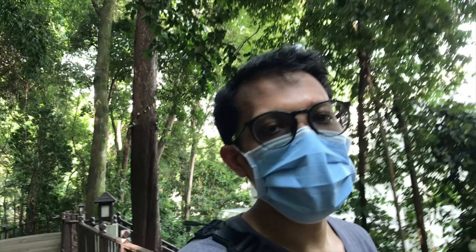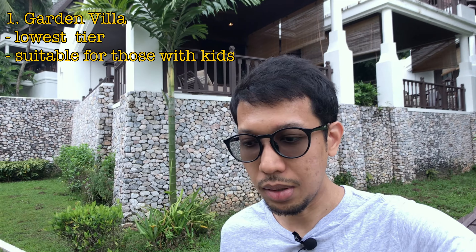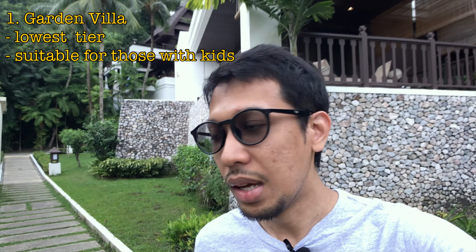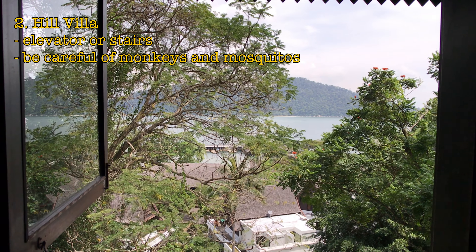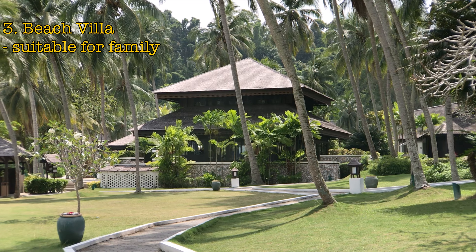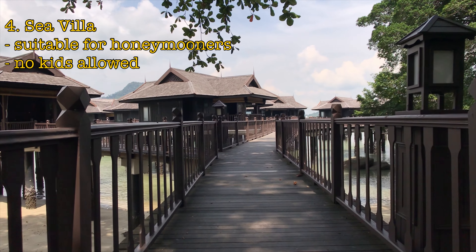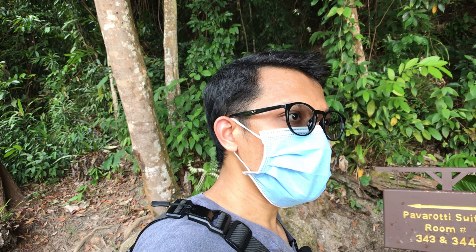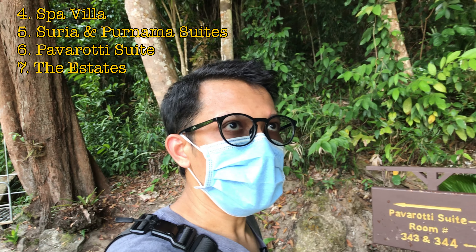Based on my research, there are actually seven different types of villas to choose from, though I could only film a few of them. We have the Garden Villa, the Hill Villa — pretty much the same as the garden but with stunning views — the Beach Villa facing the beachfront, the Sea Villa for honeymooners, as well as more premium accommodations like the Spa Villa, Surya and Purnama Suites, Pavarotti Suite, and the Estates.